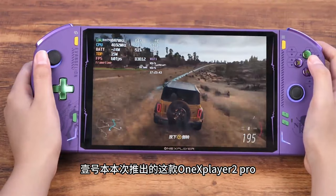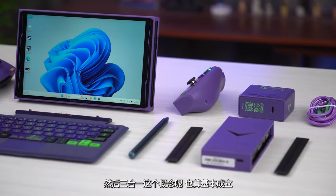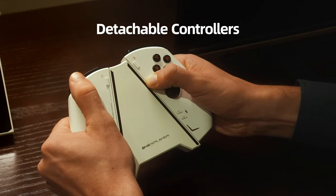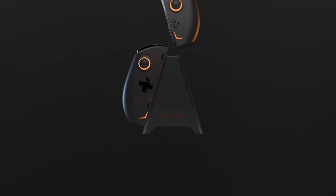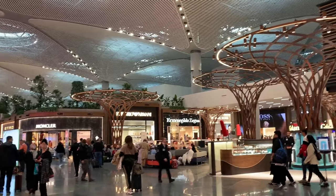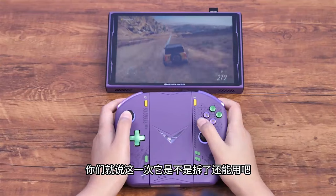The 1X Player 2 Pro comes with a touchscreen that supports 4096 levels of pressure sensitivity, making your gaming experience even more immersive. If you feel like switching to mini-laptop mode, just snap on the detachable keyboard accessory. The 1X Player 2 Pro is right at the forefront of handheld gaming PCs — its popularity is a clear sign of the huge demand for gaming on the go. Those detachable controllers are paving the way for future innovations. It's showing gaming hardware manufacturers the potential for creating powerful, versatile gaming devices that meet the growing demand for portable PCs that pack a punch in storage and RAM.